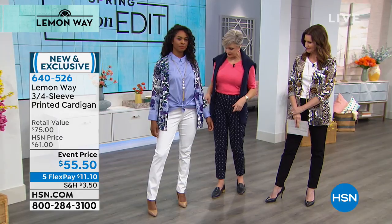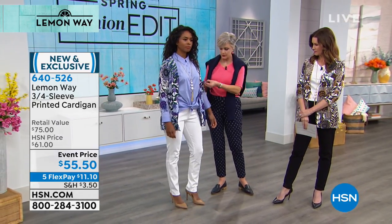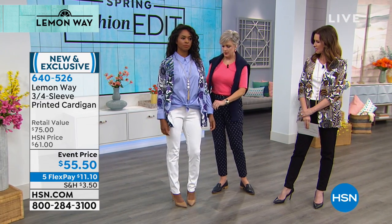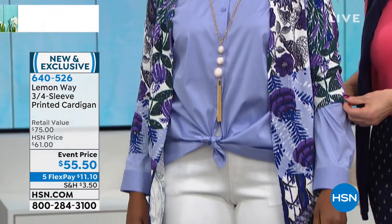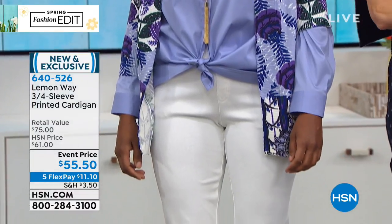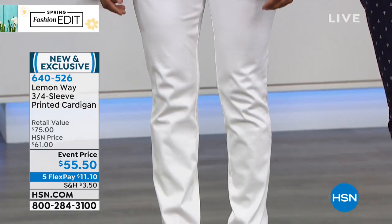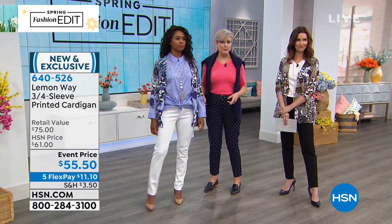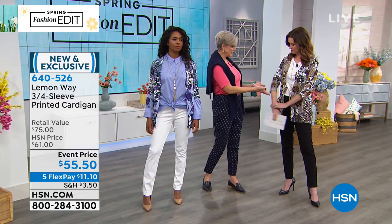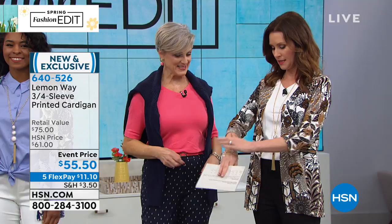So this is the three-quarter length sleeve, which I love, but it also has the cuff. So if you wanted to, you could push it up — shush it a little bit — but the cuff keeps it in place, so you don't have to worry about that. A lot of times I'm trying to push things up and they keep coming back down. You don't have to worry about this. And it's great — if you just wear it open, you know, you show off a little bit of bling.